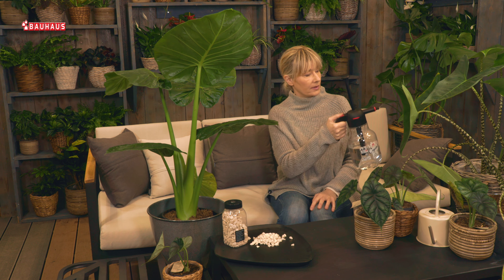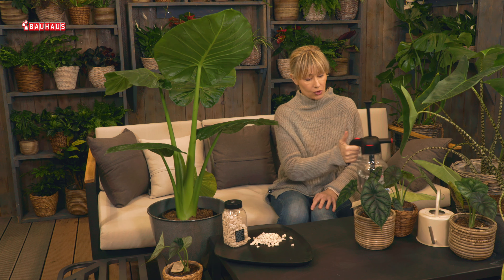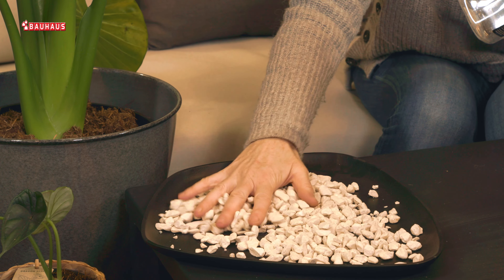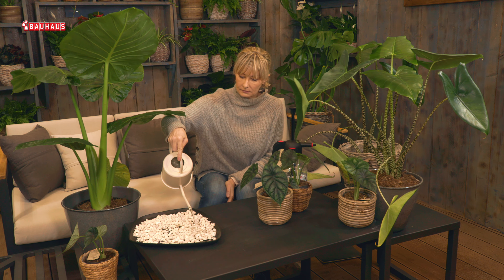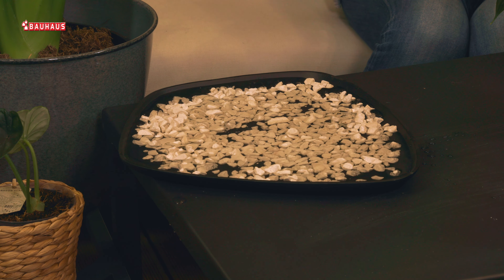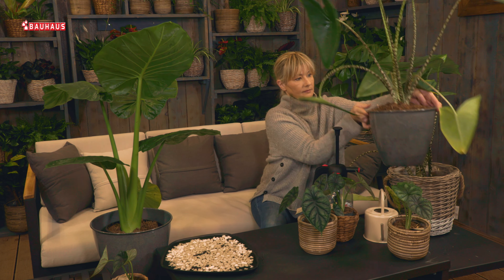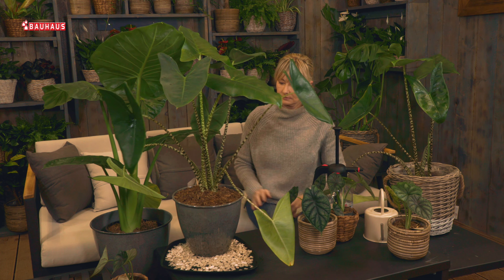Dobro je povremeno, kad god se sjetite, malo orositi listove — to će im svakako pomoći. Međutim, još je bolje rješenje da nabavite plitki tanjurić i kamenčiće — mogu biti i ukrasni, ali važno je da je tanjurić što širi. Napunite ga vodom i na njega stavite posudu s biljkom, tako da kad ta voda hlapi, polako vlažite listove i na taj način imitirate uvjete kakve biljke imaju u svojoj domovini.